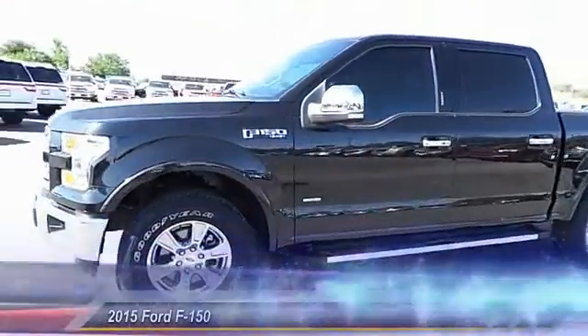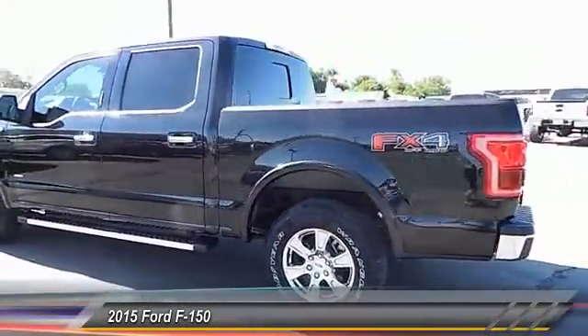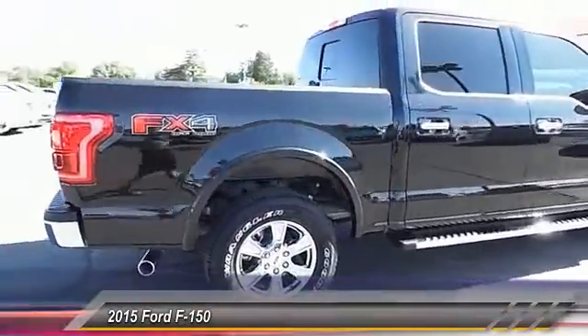The 2015 Ford F-150. A Ford F-150 knows how to handle any situation. It's built to follow orders. No whining. This vehicle has less than 4,000 miles.